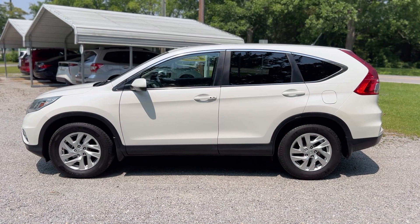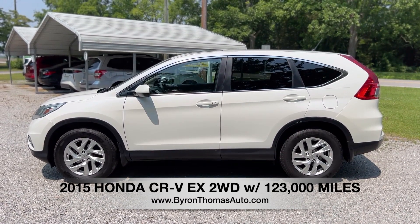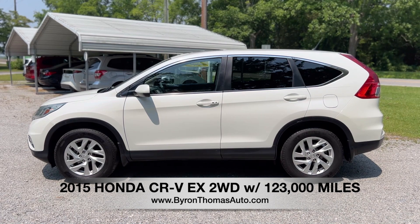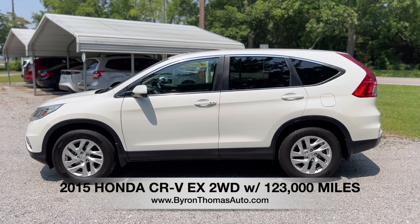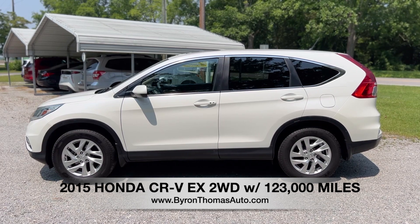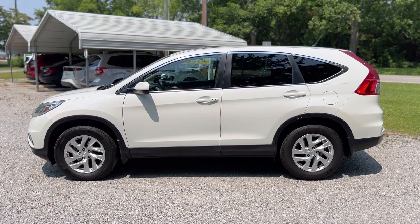Good afternoon everyone, this is Byron Thomas Auto Sales in Scotland, NC, North Carolina. I'm bringing you a quick video walk around of this 2015 Honda CR-V EX with 123,000 miles. This is a really nice one-owner SUV with a clean Carfax report. We'll give you a quick walk around and point out some of the features.